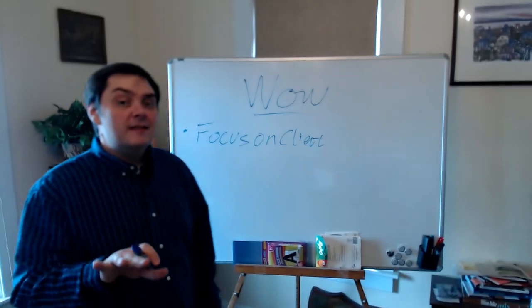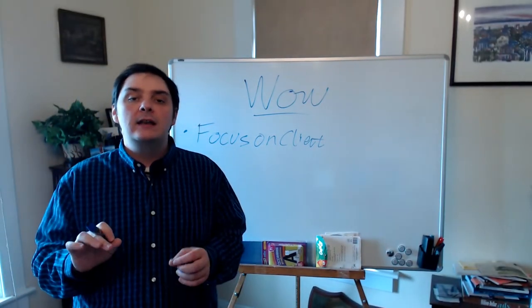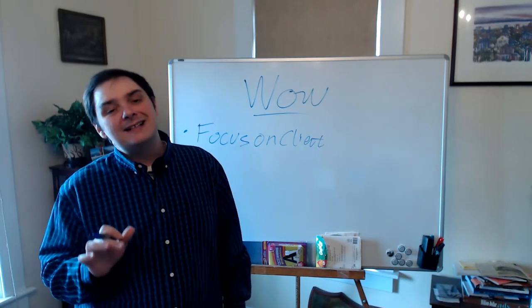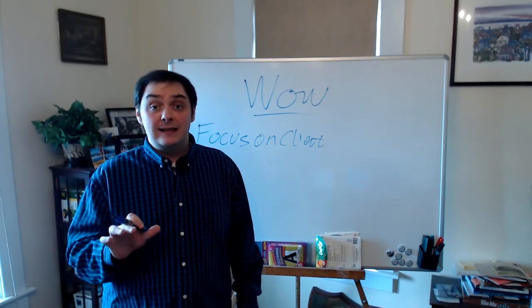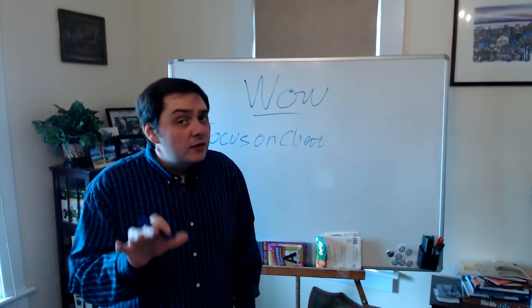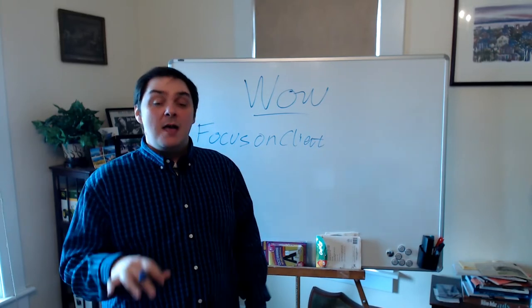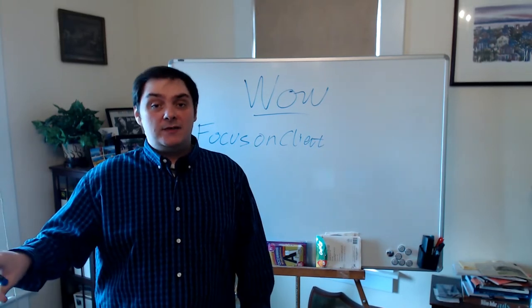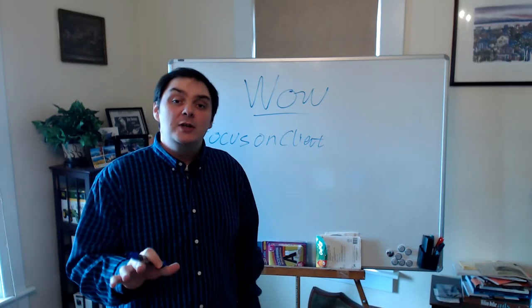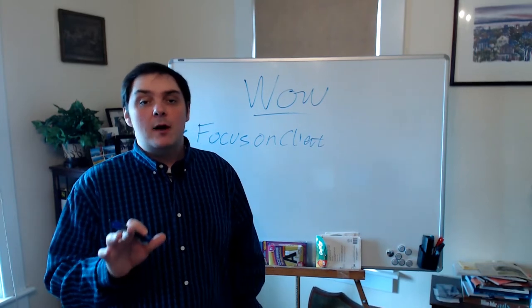Number two: even when you're focusing on a client, even when all the things you're doing are really focused on them, that doesn't necessarily mean you're going to get the listing or get that buyer to work with you. So the next thing you need to do is create some sort of extreme differentiator between you and everybody else out there — what I purposefully call a unique selling proposition.